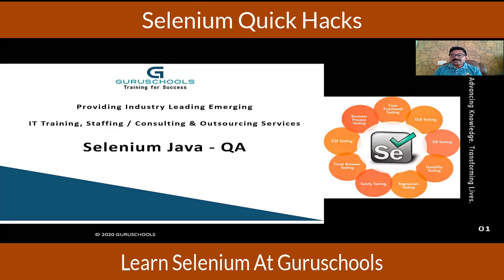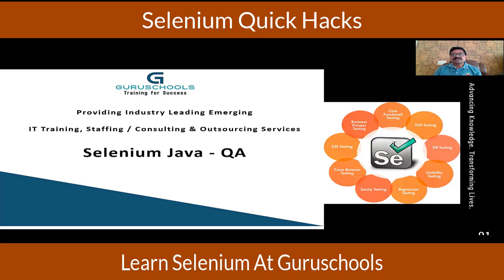Why Selenium Java QA? Because testers are in huge demand across the globe, especially in the USA. QA engineers understand the requirements, validate the requirements, and verify whether they are being met. Secondly, QA engineers have to raise defects and follow the process — not only in terms of manual testing, but one also has to be very good in automation.